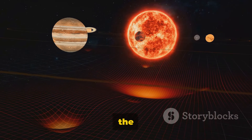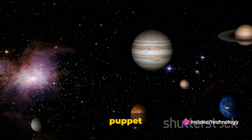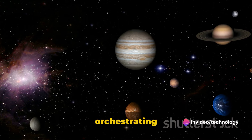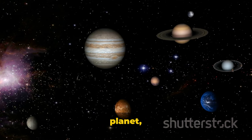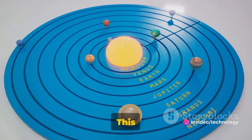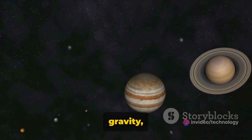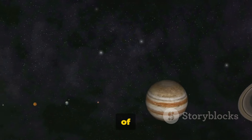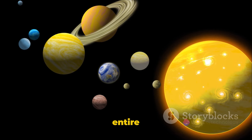Fact number four: the sun's gravity is 28 times that of Earth. This immense gravitational force is the puppet master of our solar system, orchestrating the celestial ballet we witness every night. Each planet, including our own, is held in a delicate balance, dancing in an orbit shaped by the sun's gravitational pull. This grand cosmic waltz is a testament to the sun's overpowering gravity — a force so powerful it holds the vastness of our solar system together.